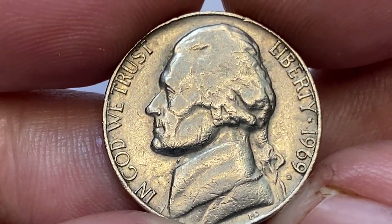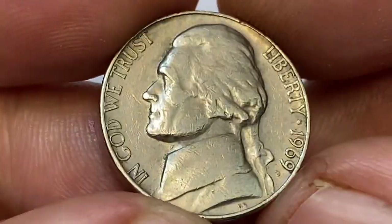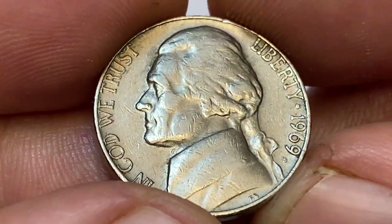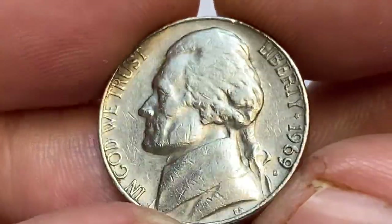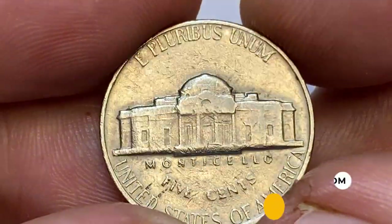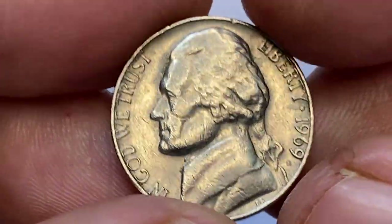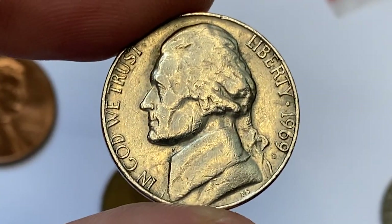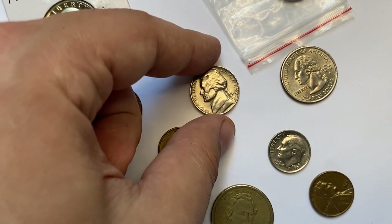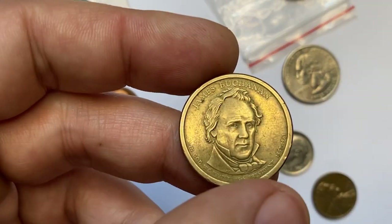The one I'm holding is just a circulated specimen worth face value, but uncirculated examples with Full Steps are extremely rare. To date, PCGS has certified just one 1969 D example with the Full Steps designation — a Jefferson nickel in MS65 condition which sold for $33,600 at Stack's Bowers auction.